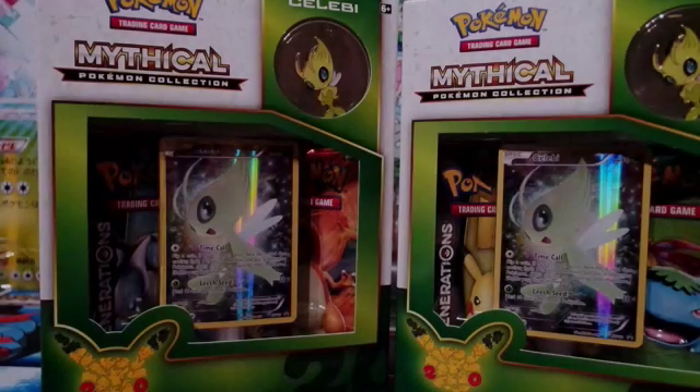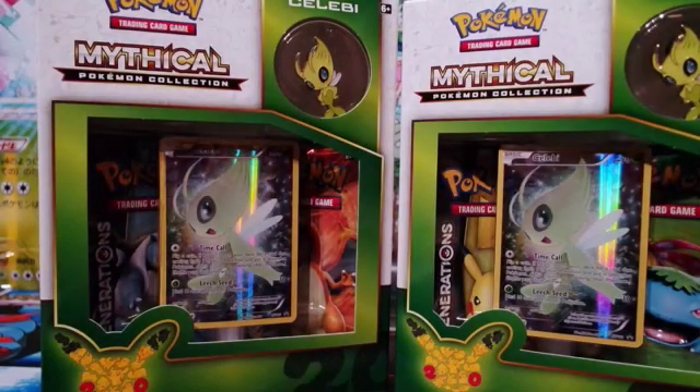Welcome guys to the Vivillon Collectors channel, and today we are going to open the monthly Mythical Pokemon collection. It took some time for me to get these boxes because I had to order them from eBay. I think this was from London actually, and it took like a week or more before it arrived here in Finland.